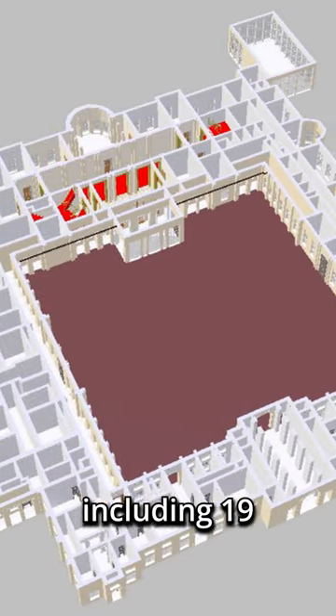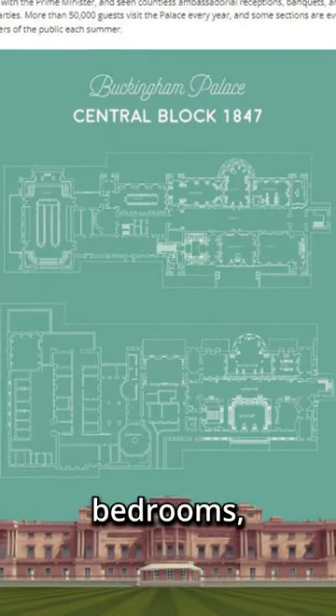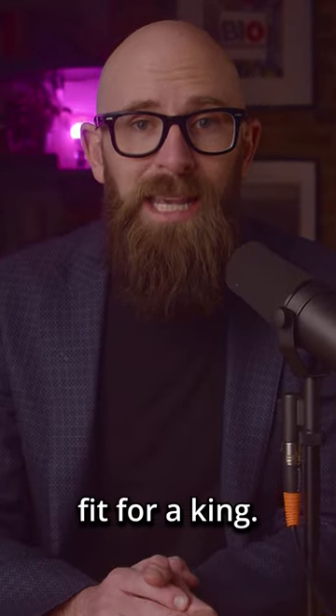Buckingham Palace is a massive, sprawling complex that's made up of over 700 rooms, including 19 state rooms, 52 royal and guest bedrooms, 188 staff bedrooms, and 92 offices. It's a veritable palace fit for a king.